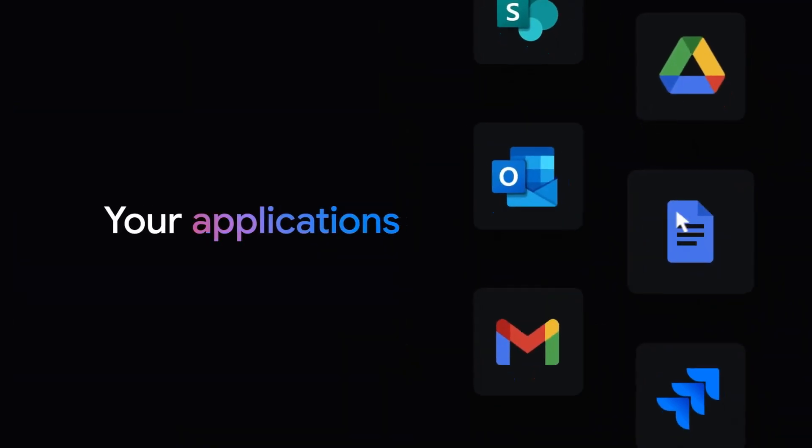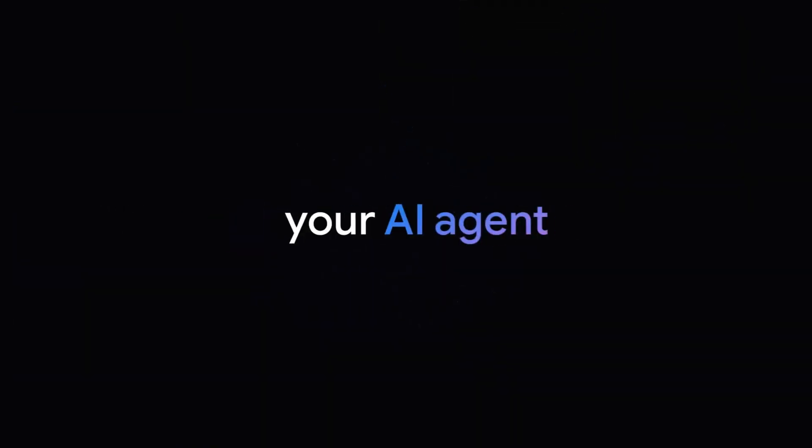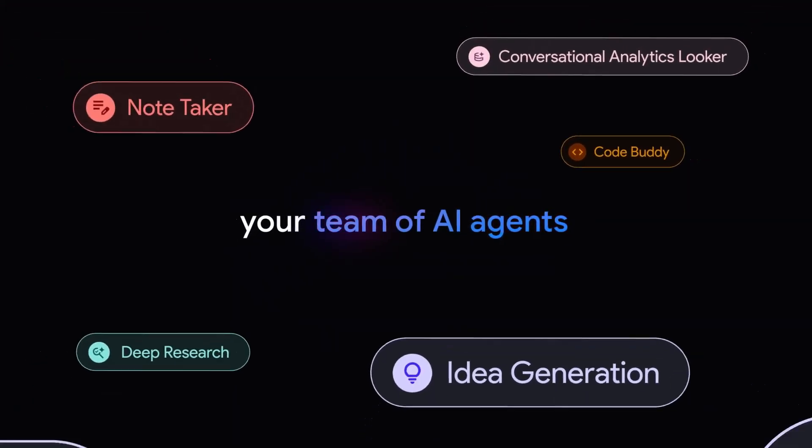They have a really wide range of integrations — Google Drive of course, Microsoft SharePoint, Jira, all kinds of things. I think there's about a hundred integrations that you can pull information in from. Importantly, it will respect the access permissions that are set up. You don't have to worry about employees within a company accessing information that they shouldn't in your Google Drive account — that's all enforced and kept in sync.